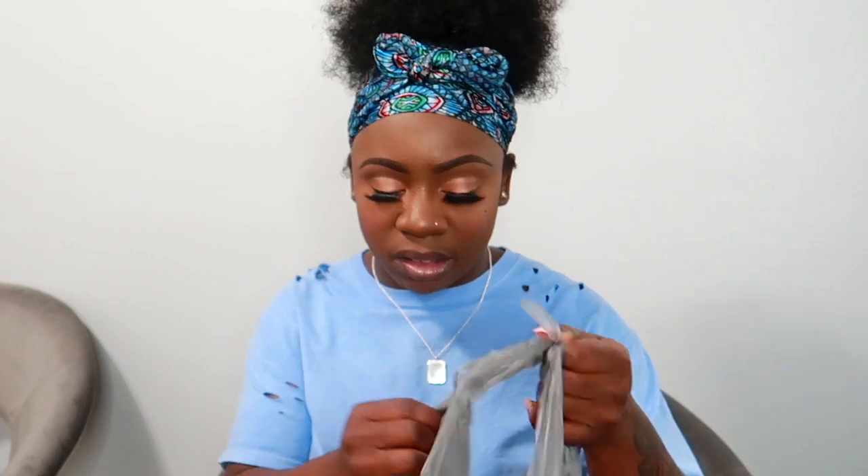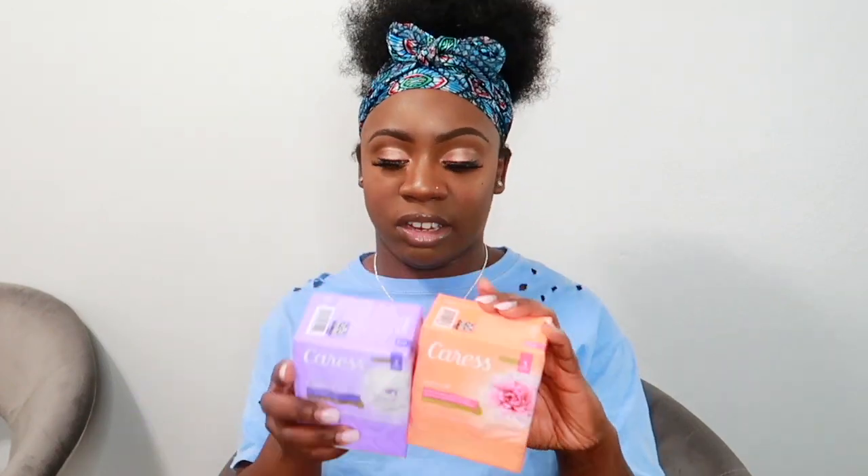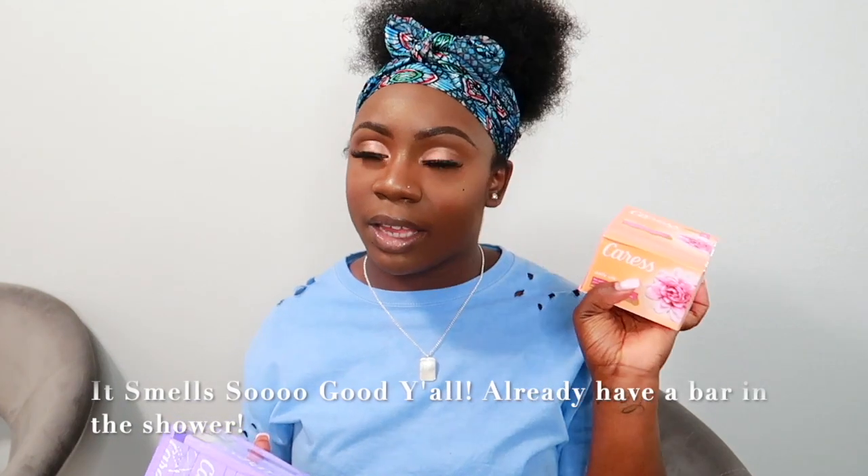I really like Dial soap because it's antibacterial and it does its job. The next thing from Family Dollar is Caress bar soap — two different scents. I got the Brazilian Gardenia and Coconut Milk, which I haven't tried before, and the Daily Silk, which is an OG scent. Daily Silk has white peach and orange blossom notes — it smells so good.